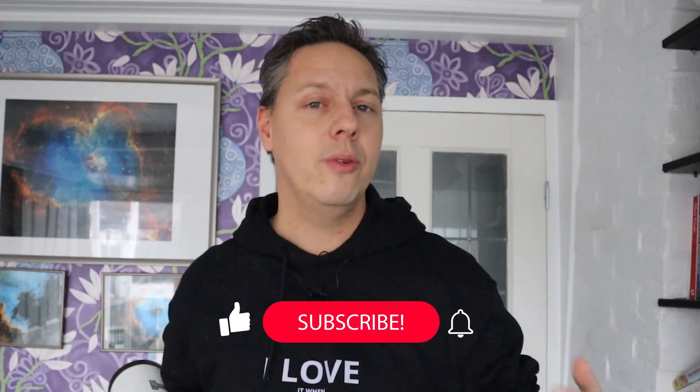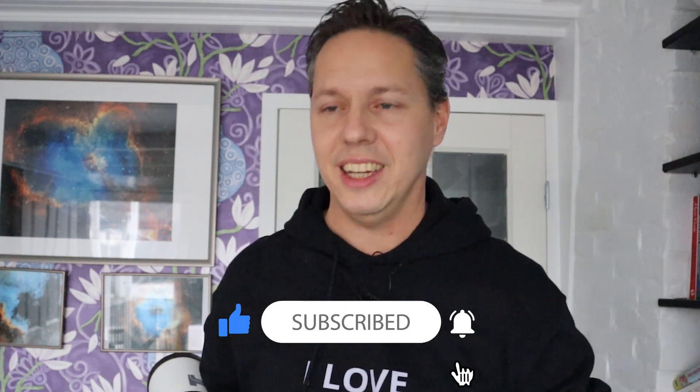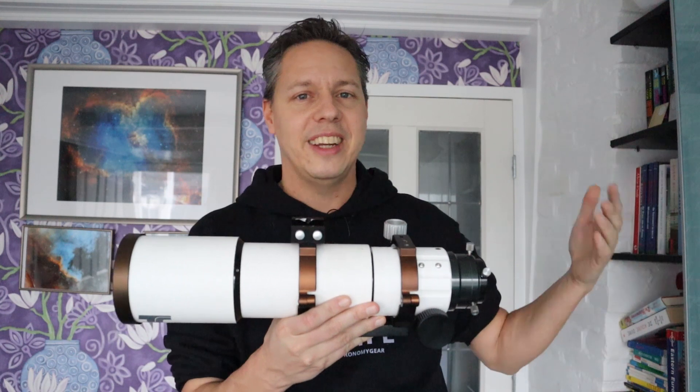Hi folks, welcome back to the ESSA Forum channel and thanks for tuning in. In this particular video, we're going to try and capture as many details in the core of the Orion Nebula as possible. You just heard Katharina Eubach explain very beautifully how important this region actually is — a lot of new stars are born and new star systems are being formed in the core of the Orion Nebula.